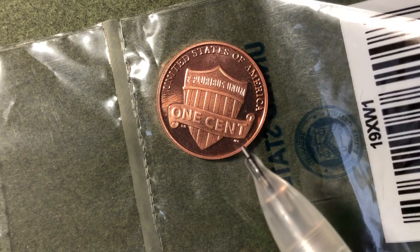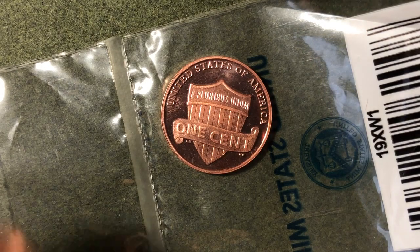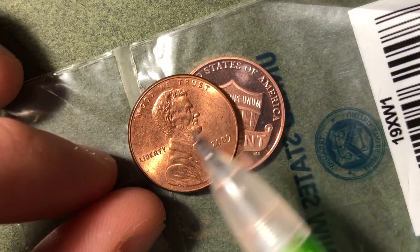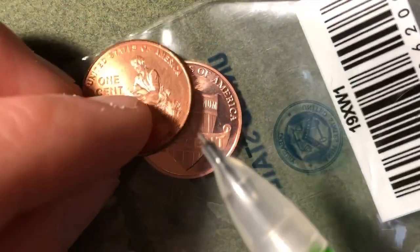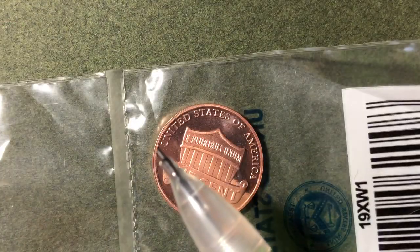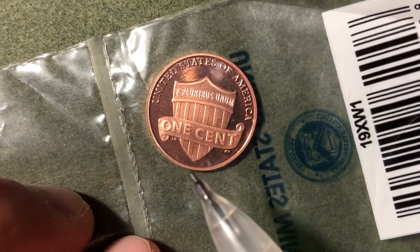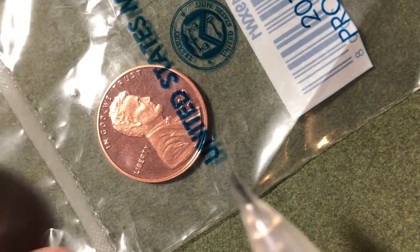The third West Point Mint coin from 2019 is the uncirculated penny. An uncirculated penny has normal finishes — it won't have that polished mirror look — but it will be a nicer strike and free of circulation wear and scratches. The proof penny came with the proof set, the reverse proof penny came with the silver proof set, and the uncirculated penny came with the uncirculated coin set — all three produced and sold by the US Mint in 2019.